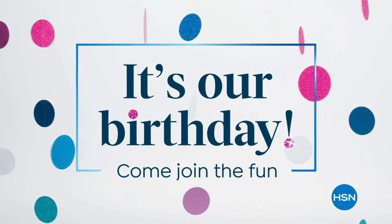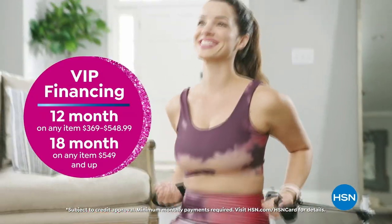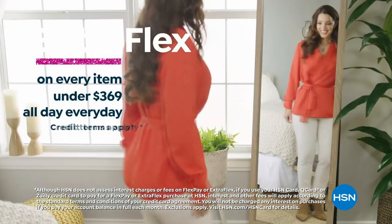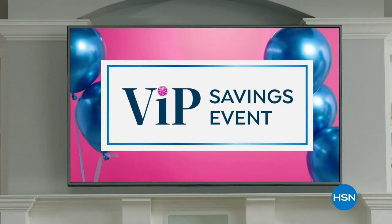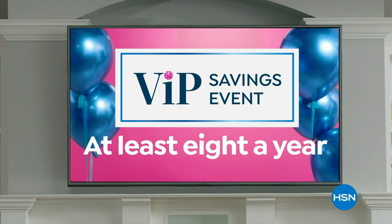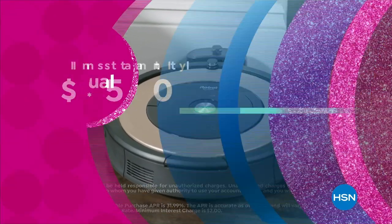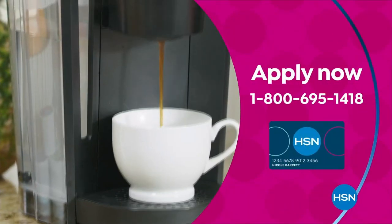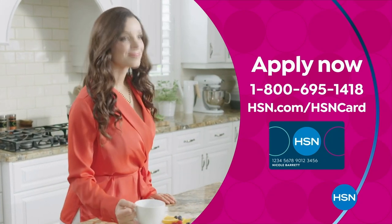Celebrate HSN's birthday with the HSN card. You'll get VIP financing on many items, plus extra flex on every item under $369 all day every day, and at least eight VIP savings events a year. Includes fraud protection with no annual fee. Apply now and instantly get $50 off when you're approved.